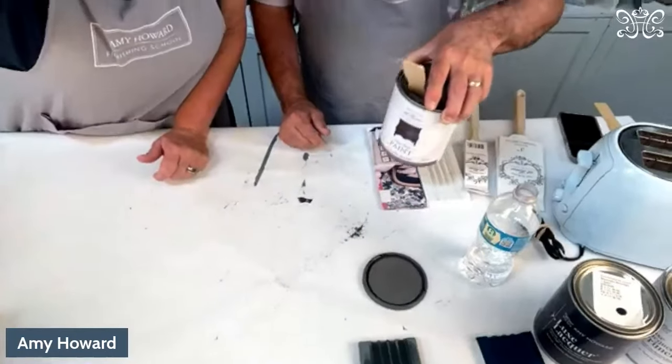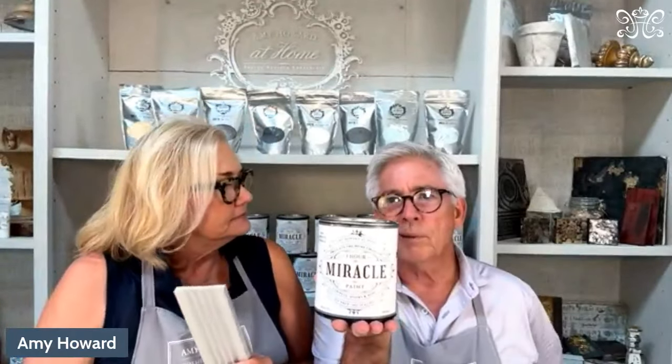Now let's go to the next one — the Miracle Paint. Let's talk about the difference. A question we get a lot is: what's the difference between Miracle Paint and One Step, and why would I use one over the other?